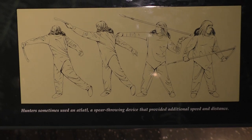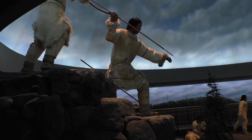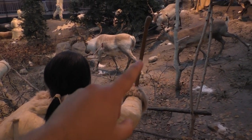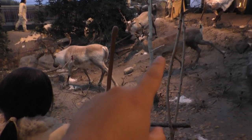It shows how an atlatl would throw a hunting spear. He's got a backup dart in his waist, and this figure here is throwing one of the spears from the atlatl - the dart is in mid-air on its way to hit the caribou.